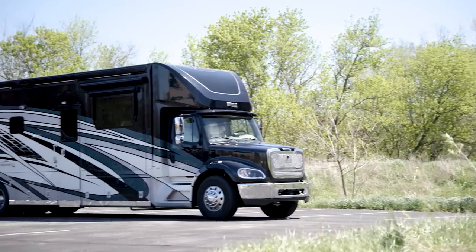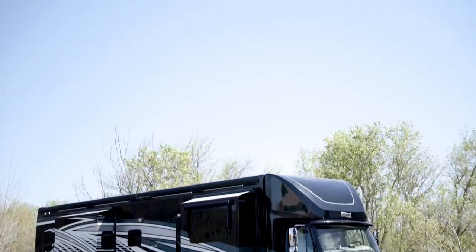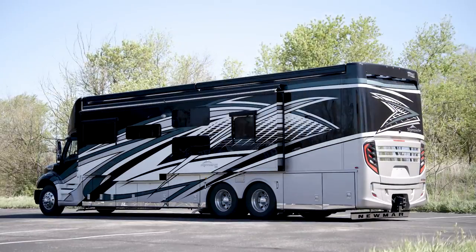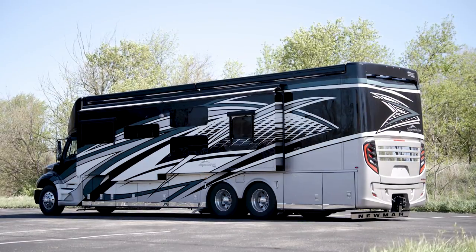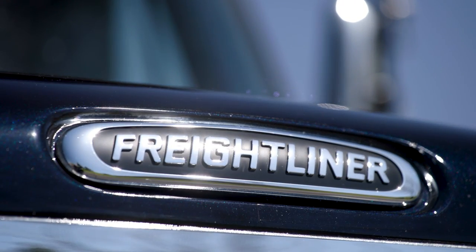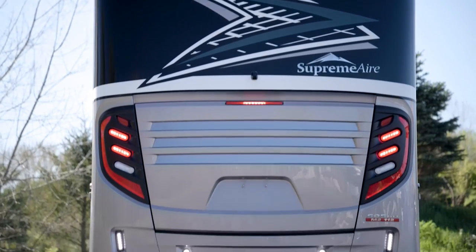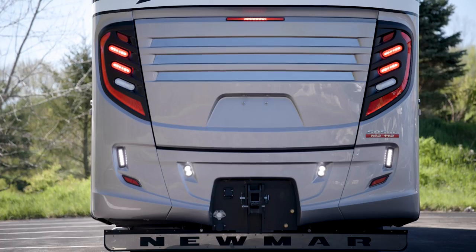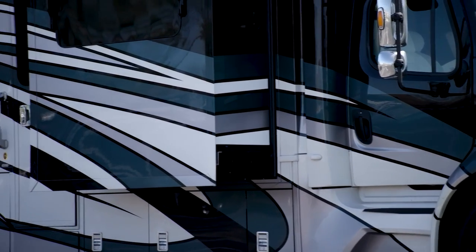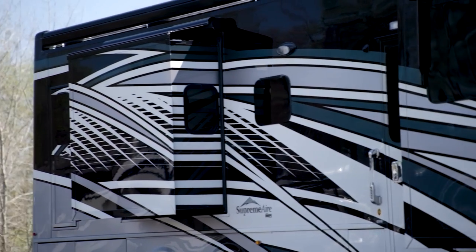The 2022 Supreme Air is available in five floor plans that are 40 or 45 feet in length. This particular floor plan, 4590, measures 44 feet and 11 inches and features three power slide outs including a full wall slide — an innovation introduced to the segment by Newmar. Each Supreme Air is built on a Freightliner M2 chassis, while a Detroit Diesel engine produces 505 horsepower and 1,850 pound-feet of torque. Our exclusive full-paint masterpiece finish, seen here in IBIS, adorns the outside of each Supreme Air and is made possible by BASF industrial finishes.